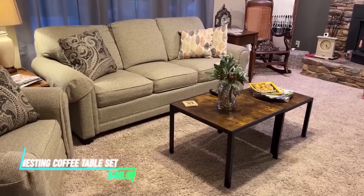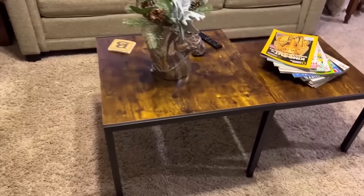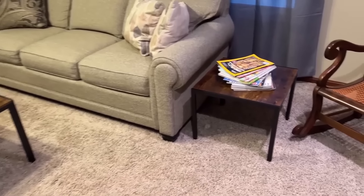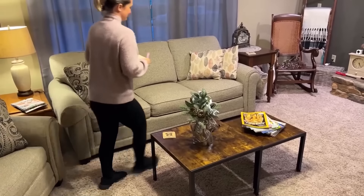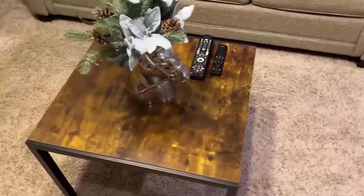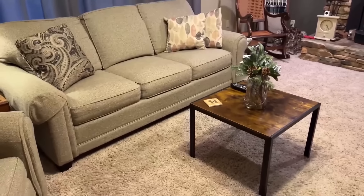This nesting coffee table set consists of multiple tables that fit neatly together when not in use. Each table varies in size, allowing them to stack together compactly or be used individually for different purposes. Made from sturdy materials, they provide a stable surface for placing drinks, snacks, or decor items, and the versatile design offers flexibility in arranging your living space.